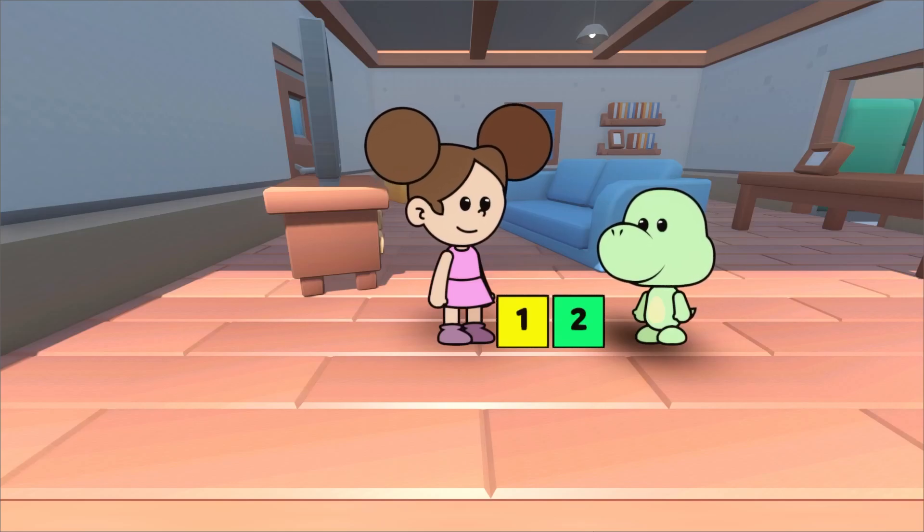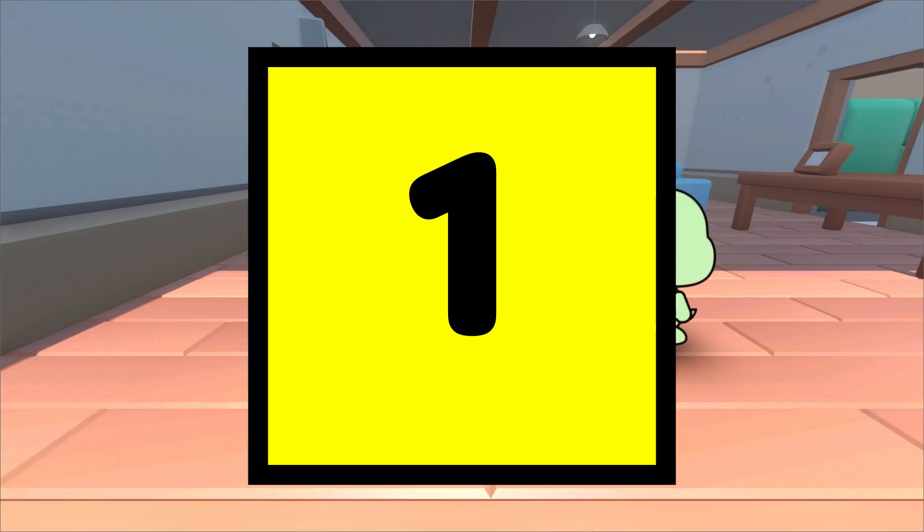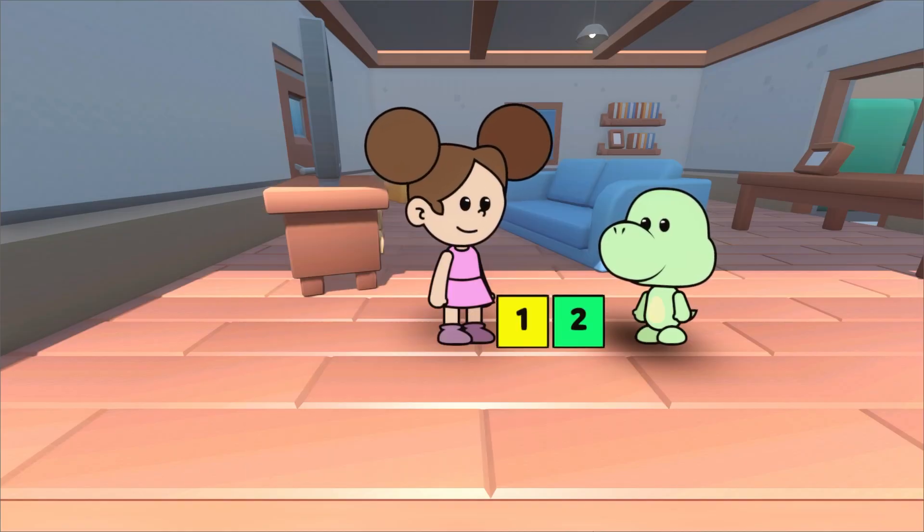We have already learned about the number one and the number two. One is the first number. Two is the second, and comes after one.